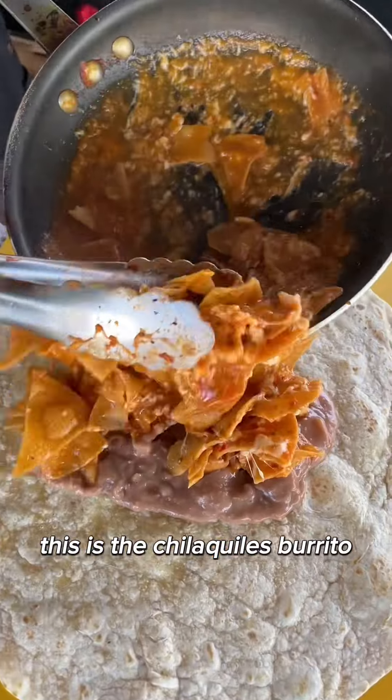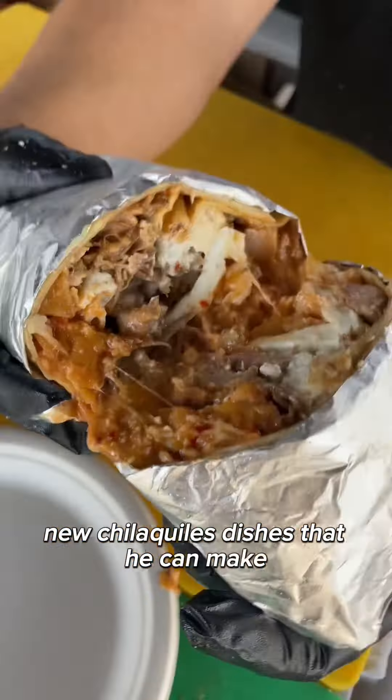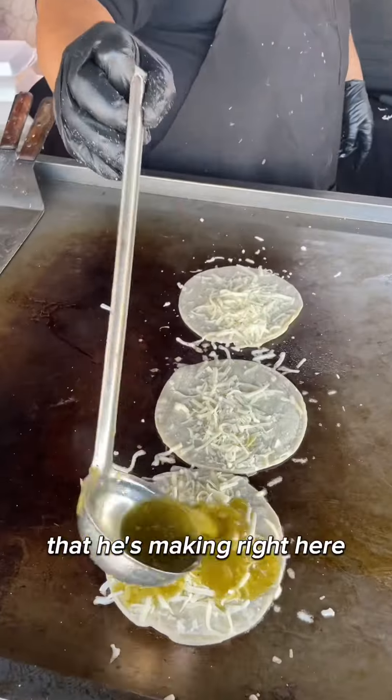This is the chilaquiles burrito that put them on the map. The owner is always thinking of creative new chilaquiles dishes that he can make, like these chilaquiles enchiladas that he's making right here.